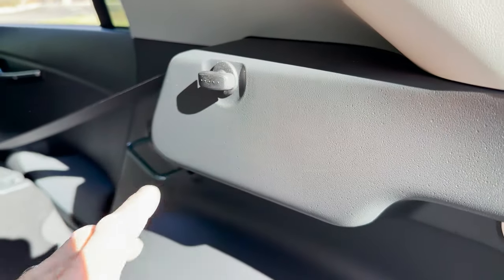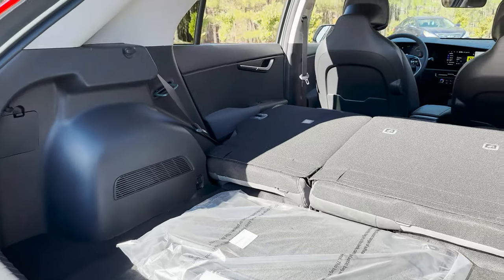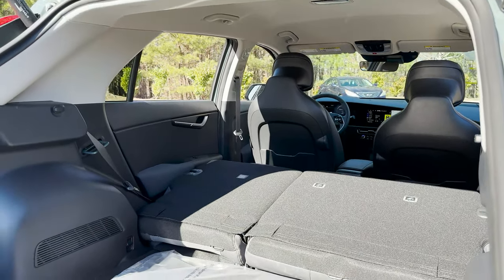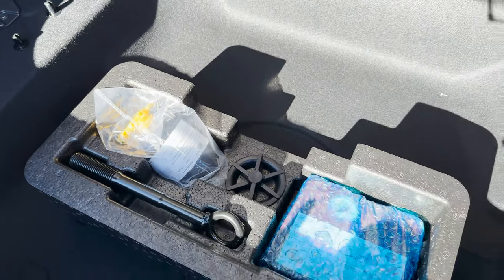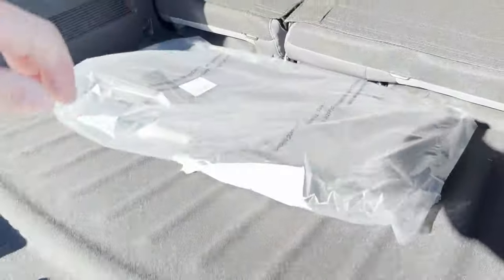We've got lights right there, and a little hook for a cargo net or grocery bags. Nice and tall — should be very easily stackable. Your dog could sit there, or your cat if you like to take your cat on the road. We've got storage space under here — love extra storage space. There's a tire inflation kit under there.